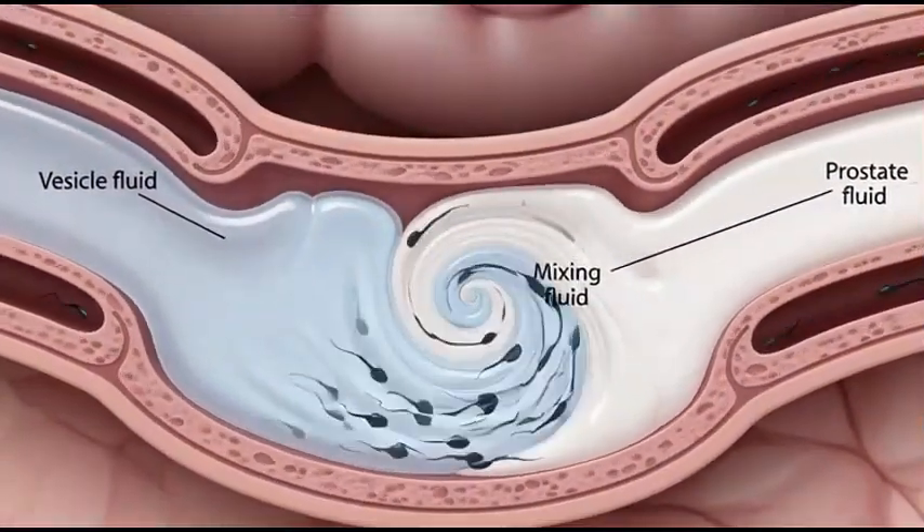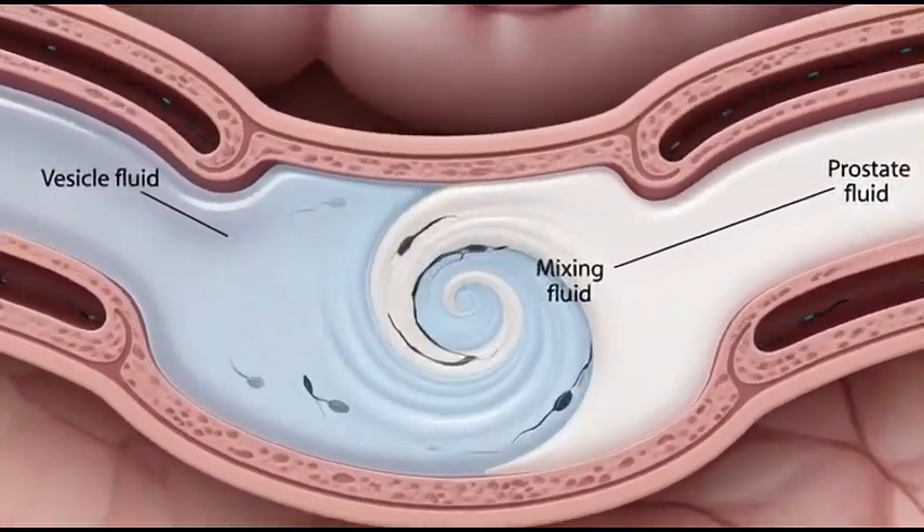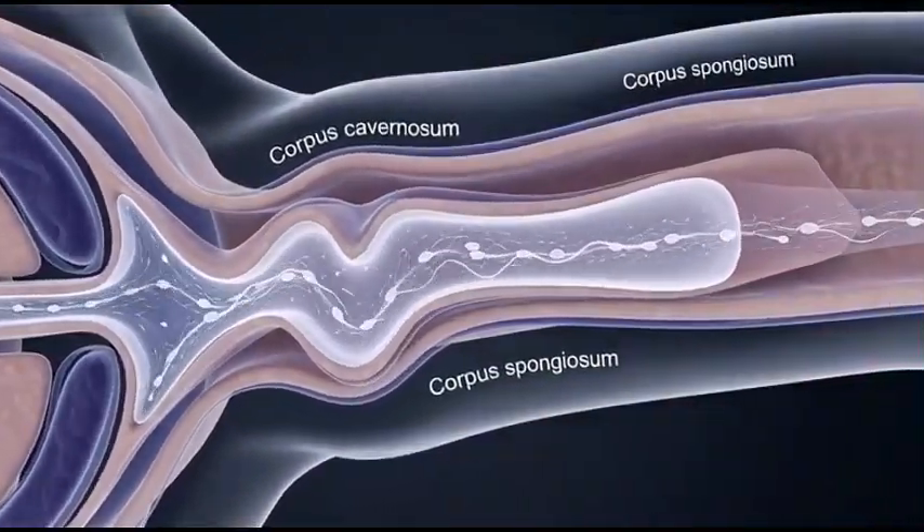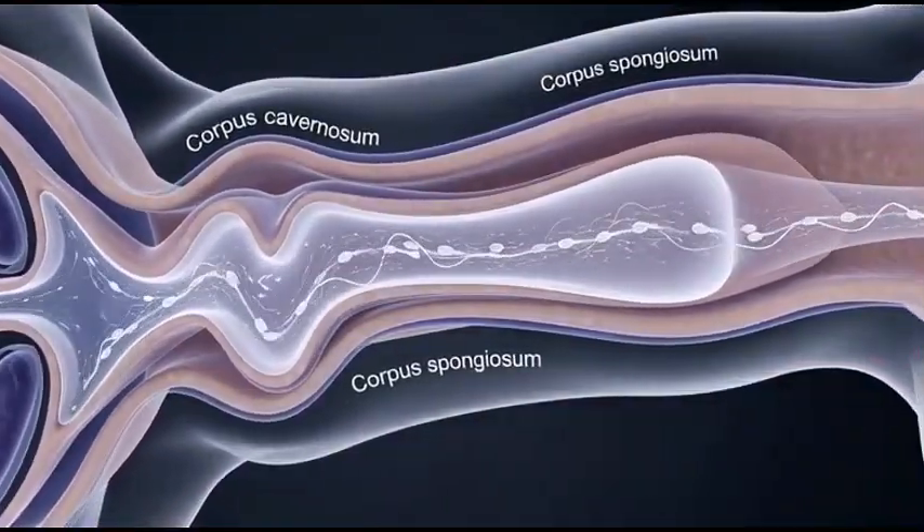All fluids combine to form semen, which carries and protects sperm. Semen travels through the urethra, the final passage inside the male reproductive system.